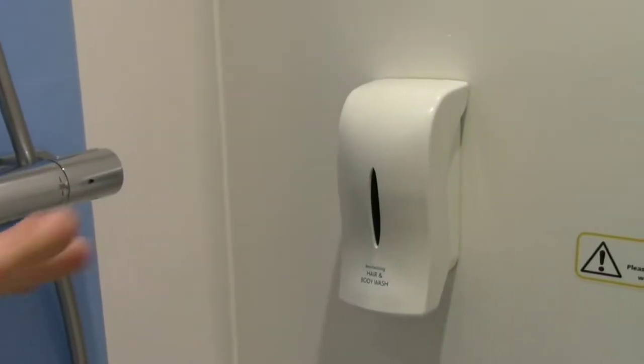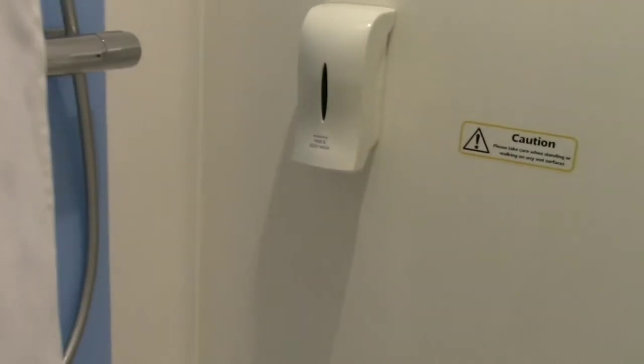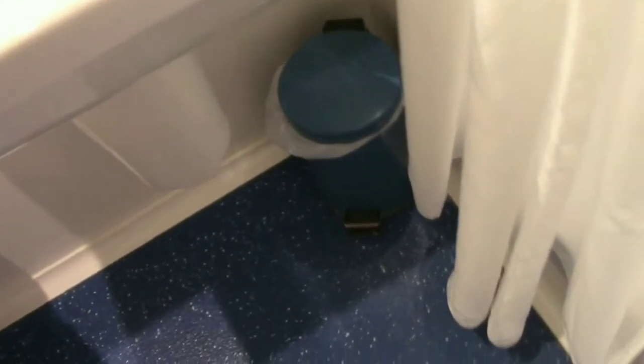The shower curtain, which I do not like — these usually are dirty — but this one is immaculately clean. You've got your shower head, very good. There's hair and body wash; I would not use that for my hair, just for my body. The floor is very clean and there's a drain below.